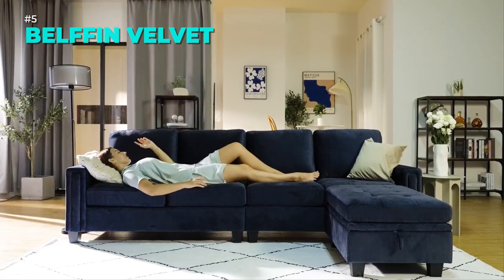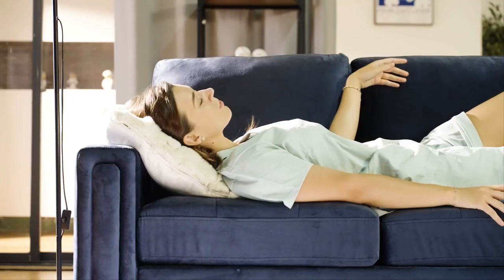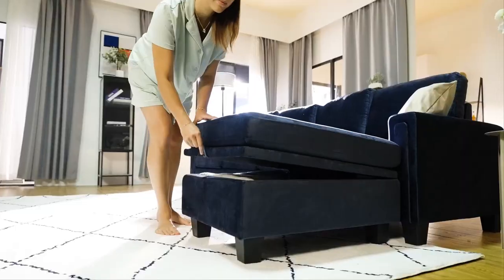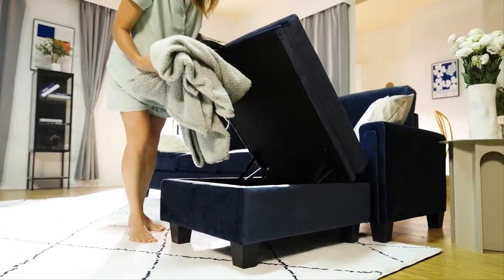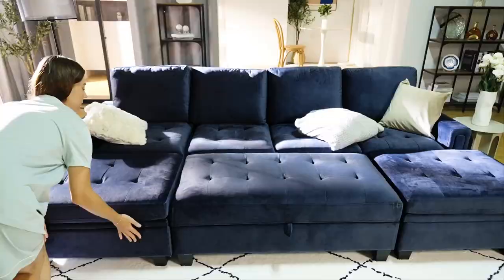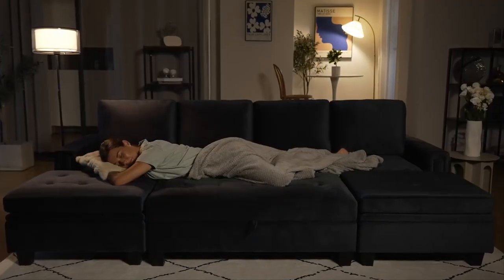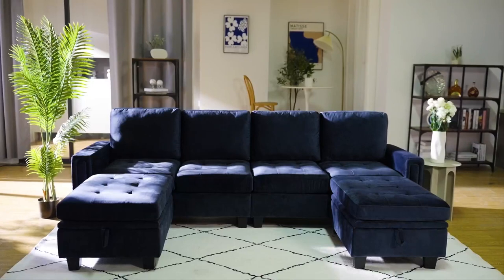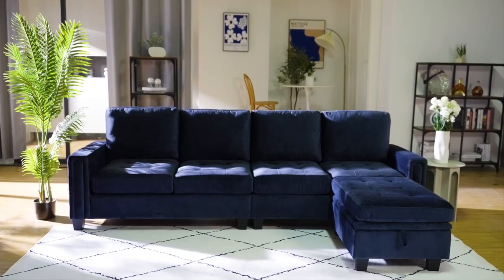The Belfin Velvet Reversible Sectional Sofa is a sofa that has it all. It has a soft velvet fabric, a tufted seat, and a sandwich armrest. It also has a movable storage ottoman that can be a chaise, a footrest, or a coffee table. The sofa has a solid wood frame and foam cushions for comfort and durability. The cushion covers are removable and washable. The sofa is L-shaped and fits in any corner. Order this sofa today and enjoy its beauty and functionality.